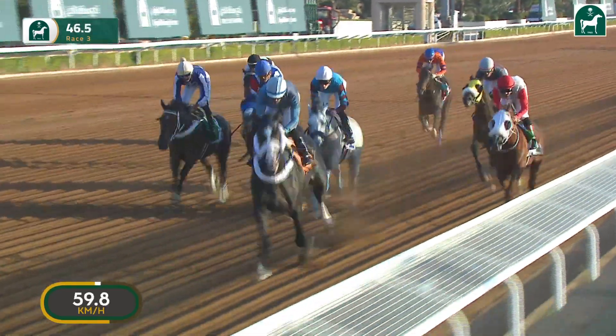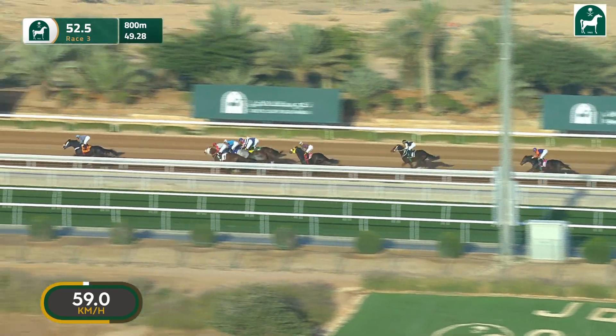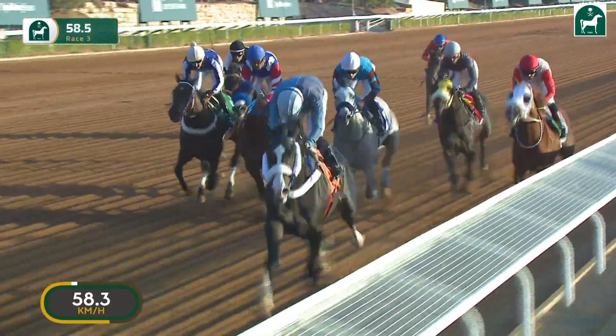Followed then in between by Ruma. Then up the inside, the red sleeves of Kjer towards the back of the field. Dasman also towards the rear. World Without End, who's last but one. And still at the back of the field is Yahuam. Gone through 800 metres in 49.28 seconds.